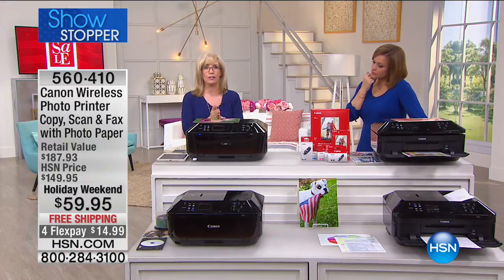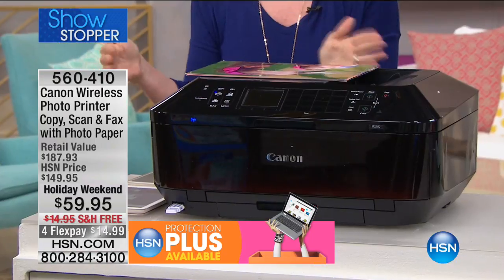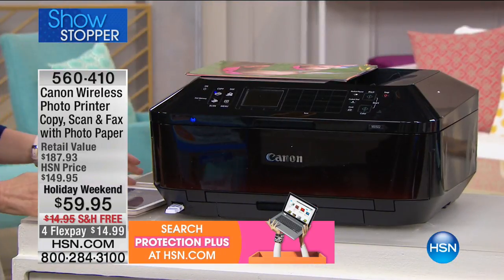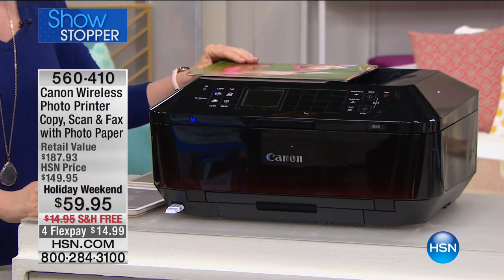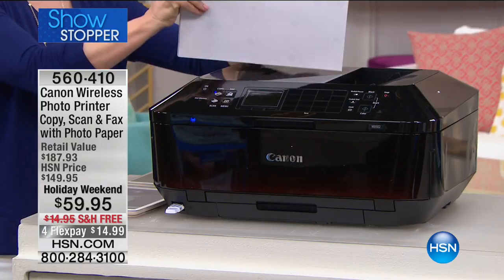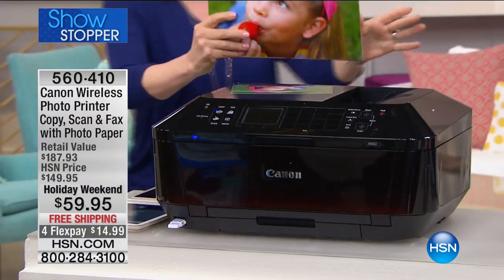If you already own this — and we've sold a ton — buy it as a backup, buy another one. With any debit or credit card, we'll ship it out to you for $14.99, and you pay over time. Free shipping. Item number 560-410.